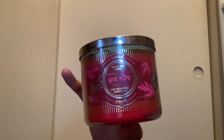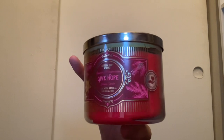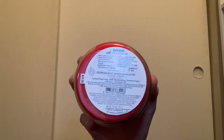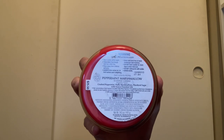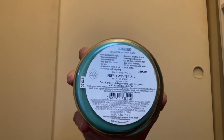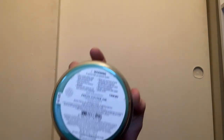We also have Give Hope, which is Peppermint Marshmallow with red wax. It has scent notes of crushed peppermint, fluffy marshmallows, and powdered sugar — smells just like a peppermint and marshmallow blend, really nice. The last one in the Giving Tuesday collection is Give Thanks, which is Fresh Winter Air with green wax. Scent notes are zesty citrus, fresh peppermint, and cold evergreen — the evergreen and peppermint really come through. I love that they did different color waxes for each candle.